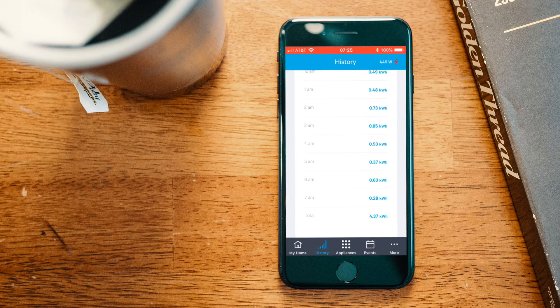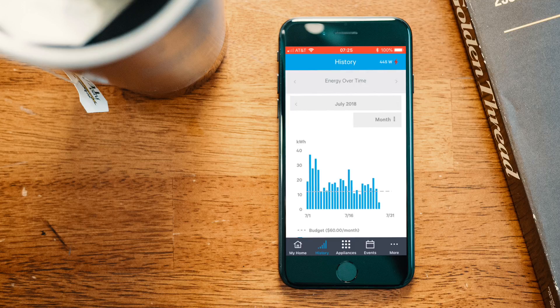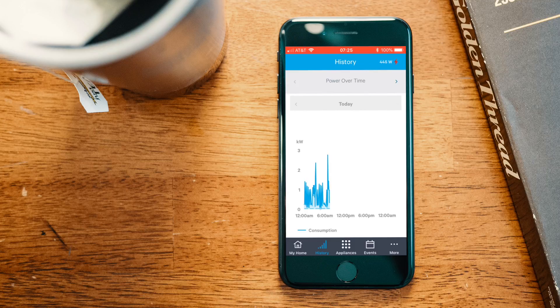The history tab is the second tab, and this shows your energy usage over time. You can customize it by selecting year, day, month, or billing cycle. They also have a historic power-over-time plot — basically transferring the first page data into a timeline — so you can see which points of the day you're using the most power.